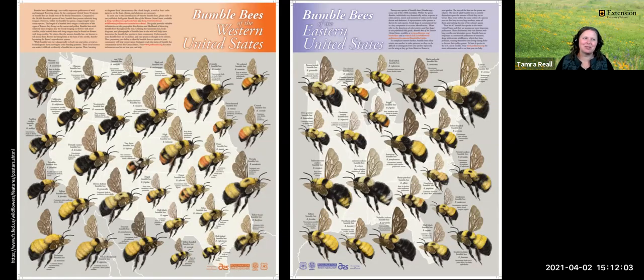When talking about the great diversity of all the bees out there, we have these two charts from the Forest Service — the bumblebees of the Western US and the bumblebees of the Eastern US. You can see so many different kinds of bumblebees: some that are large, some that are small, various colors, and some that live in different habitats or different niches.